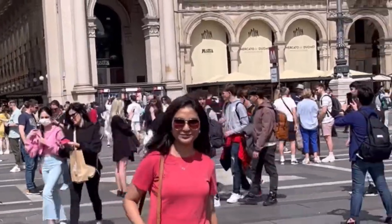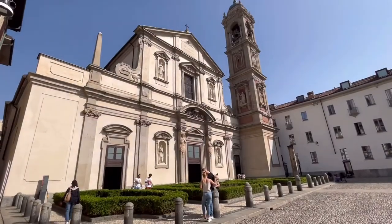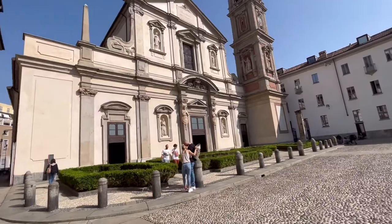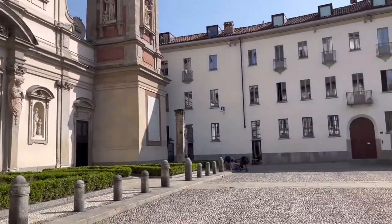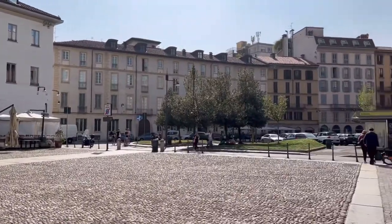Moving forward from the cathedral to the next landmark in the city — around two to three kilometers away from the cathedral is this dark church, because its interior walls have skulls of people who died in the former days.